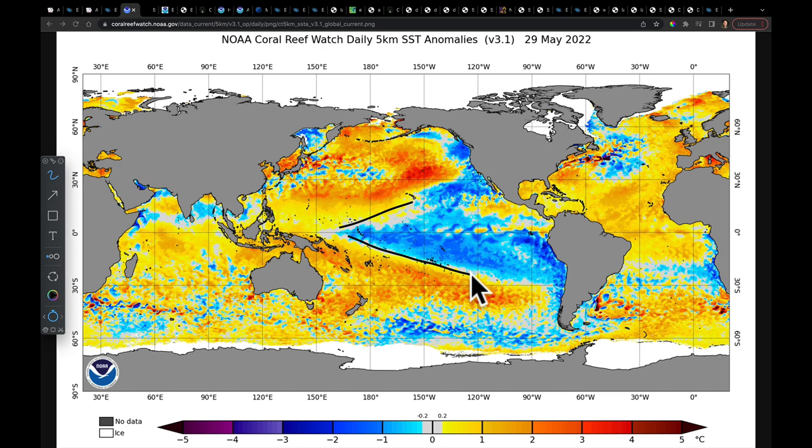We're going to have to keep a very close eye on La Niña. It means a lot for the hurricane season with respect to wind shear, and it's also going to be a very important piece of where the jet stream will line up as we get into summer.